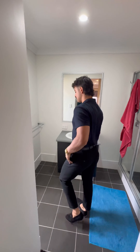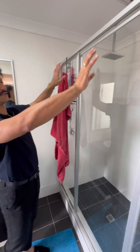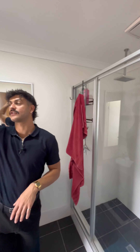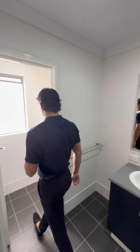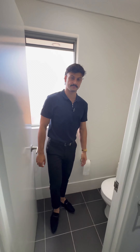As you head on through, we do have the ensuite. Same black tiles as the minor bathroom. We've got two shower heads either side, which is always nice to see. You've got your exhaust fans, your downlights, and a separate bathroom with a door — walk straight into the toilet.